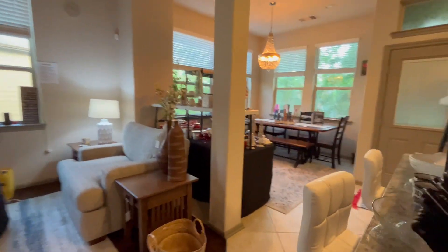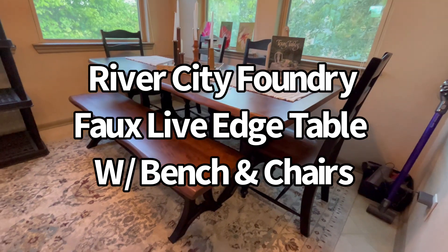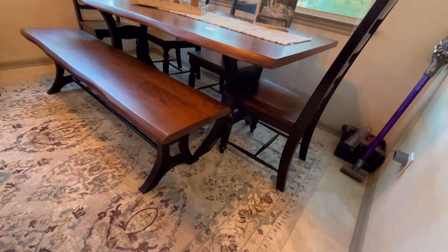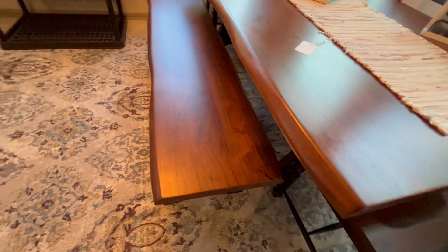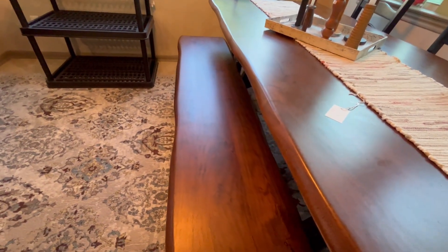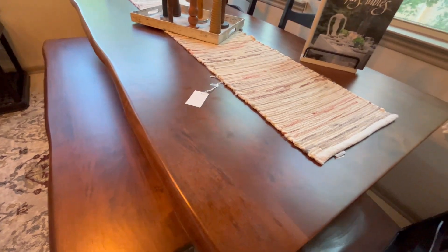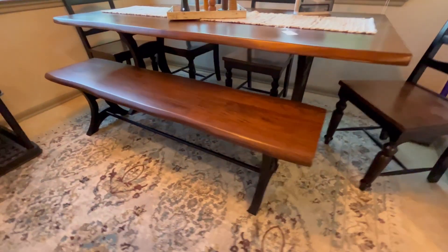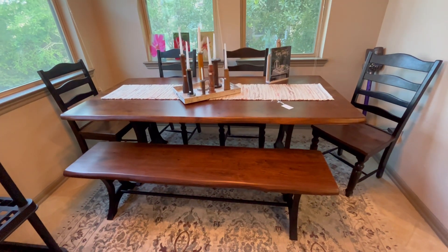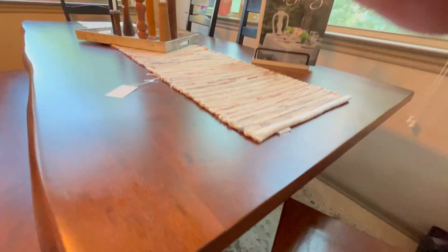Let's head over into the dining area. You'll see this gorgeous table — it's a nice wood table with metal legs, wood and metal. You can see the edge — it's not a true live edge, but it's got that not-straight edge, and it's really nice and smooth. It comes with four chairs and a bench. You can see the brand on the bottom — it's River City Foundry. Really nice table.